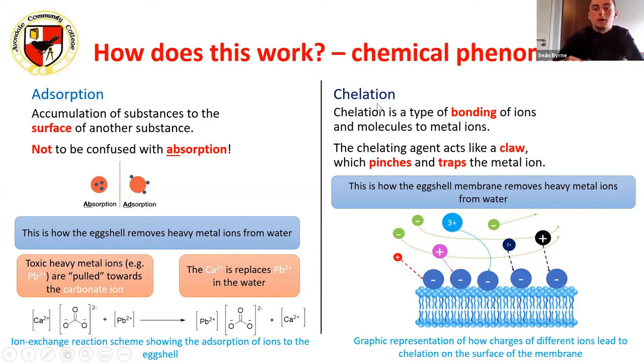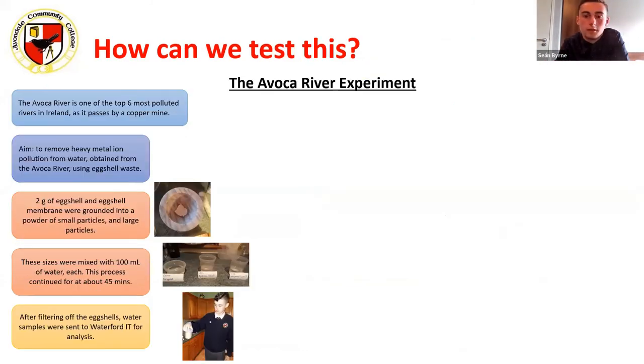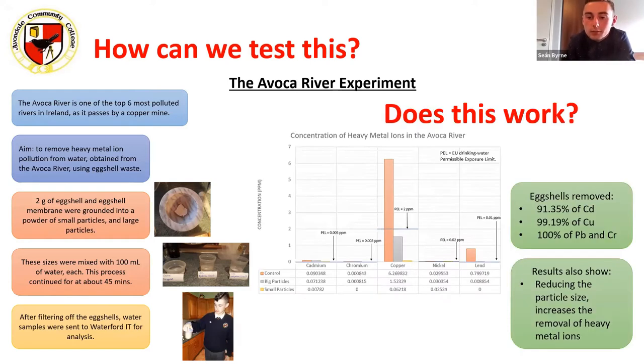Next is a phenomenon called chelation, which occurs on the eggshell membrane. Functional groups on the eggshell membrane are able to pinch and trap a heavy metal ion. When you take the eggshell membrane out of the water, you take the pollutant with it. Sean tested this using water from the Avoca River in Wicklow, one of the seven most polluted rivers in Ireland, because there's a copper mine right beside it. He ground two grams of eggshell into small particles, mixed with 100 millilitres of contaminated river water, then sent samples to Waterford Institute of Technology.